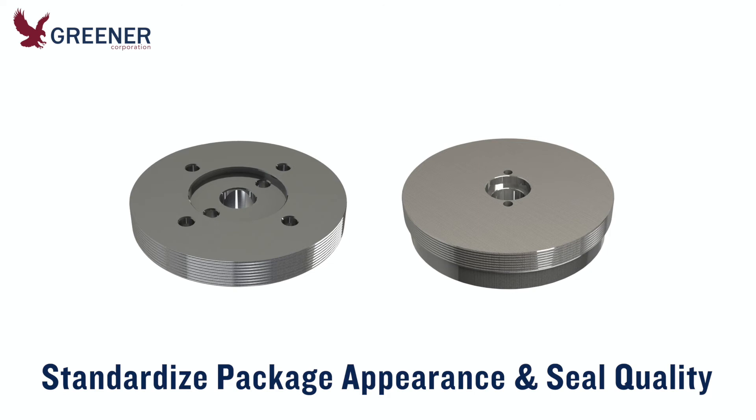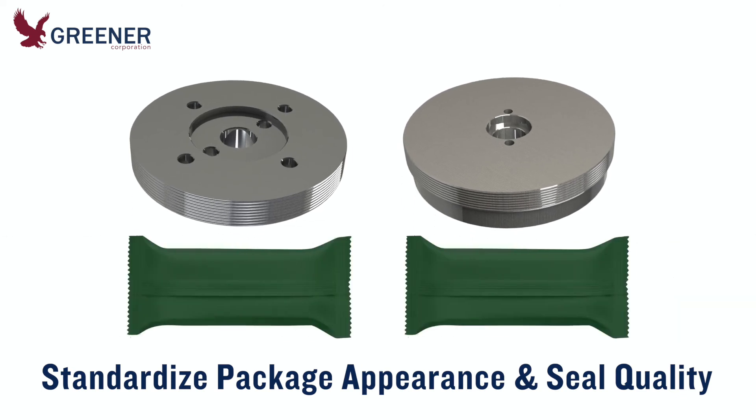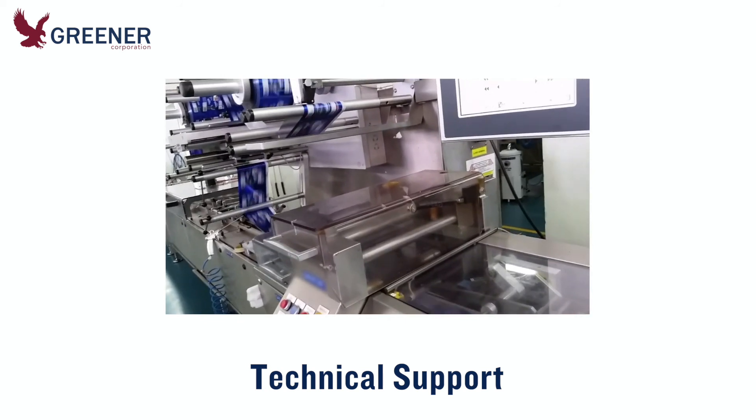We also provide the engineering support you need to standardize fin wheel design features on different makes and models of wrappers, so that the fin seals on all your packages have the same width, seal integrity, and quality appearance. Technical support is a standard component of every Greener product and service.